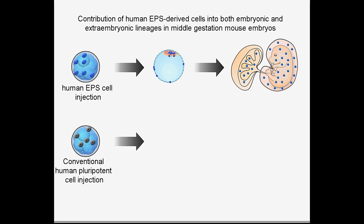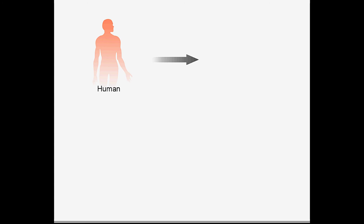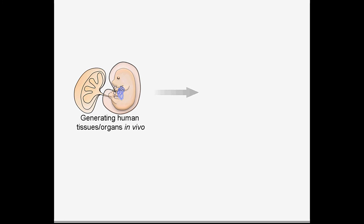In contrast, it is difficult to generate interspecies blastocyst chimeras using conventional human pluripotent cells. The interspecies chimeric competency of human EPS cells holds great promise for generating human tissues and organs through interspecies chimeric approaches in the future.